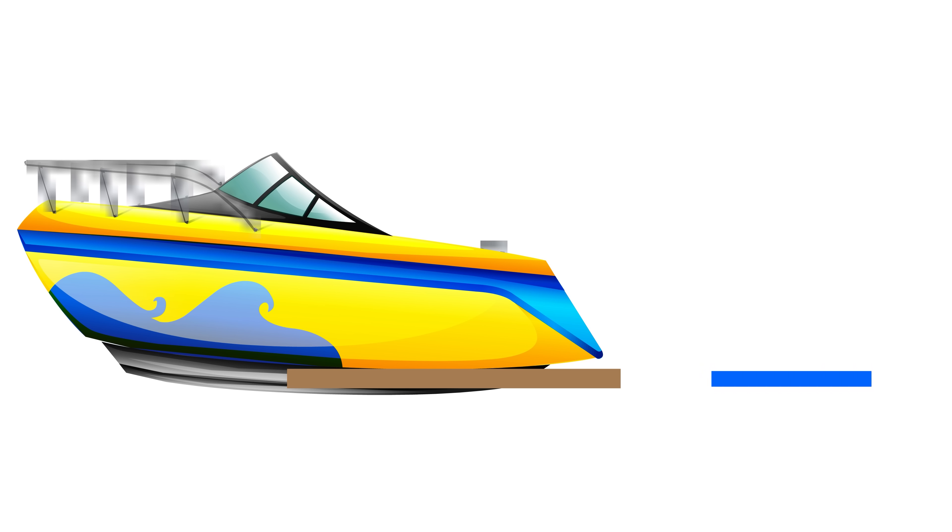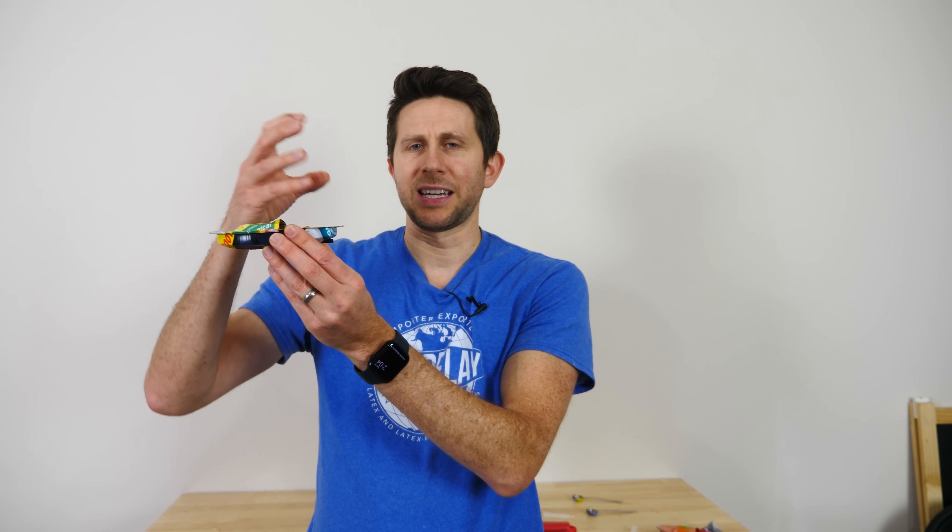But when the water is entering the putt-putt boat, it goes into the tube but then it hits the boat. So the water going in ends up hitting the boat. To see what I mean a little better, let's explain it like this.